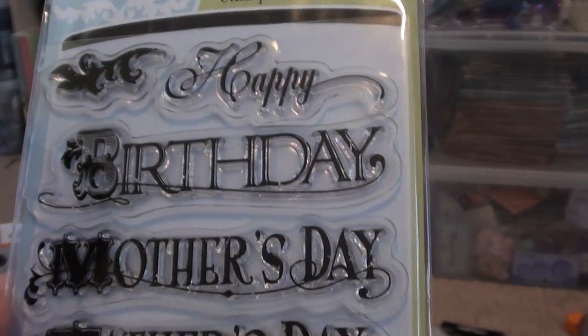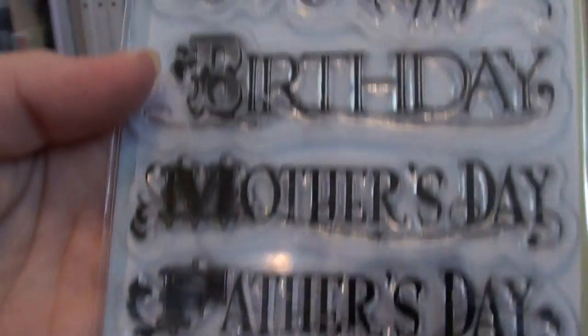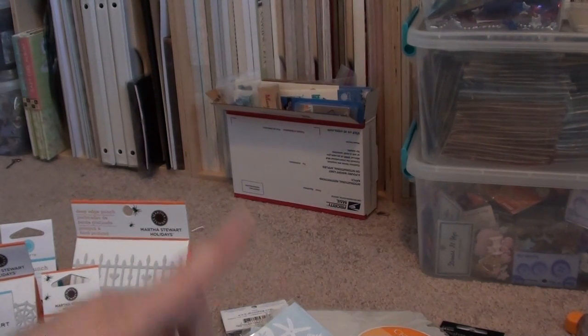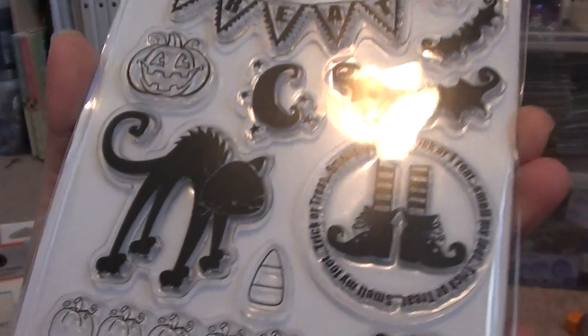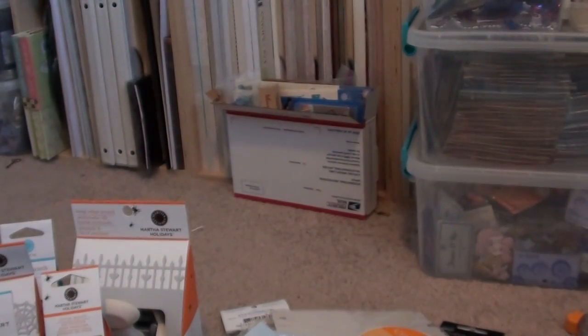Then this one has a whole bunch — it says Happy Birthday, Mother's Day, Father's Day, Easter, and Valentine's, and then it has a rose, butterfly, and heart. I was really excited when I saw that one because I don't really have Father's Day, Mother's Day, Easter, or Valentine stamps. And then I picked up this cute little Halloween one — I love this little Halloween banner, it says Trick-or-Treat with a little pumpkin.